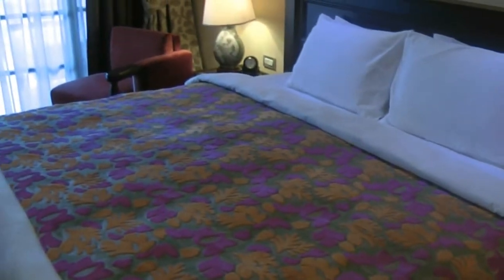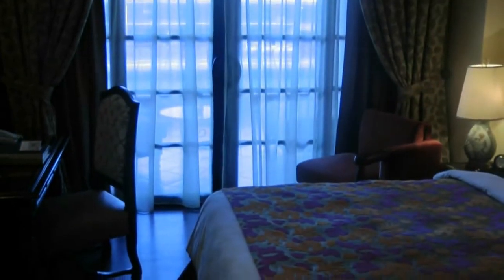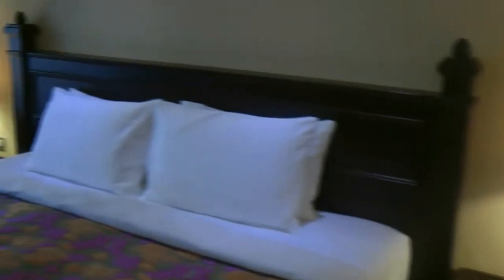This is a deluxe river view room — basically the second category up from the lowest one, which has no view of the river. As you can see it's got a huge bed and just a small little couch sofa there.